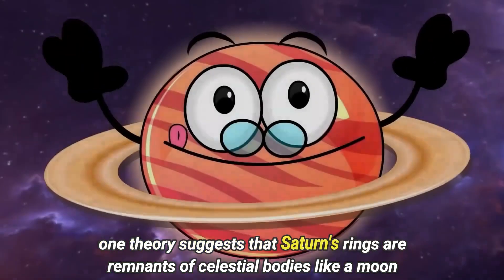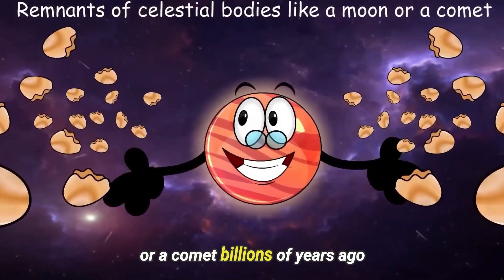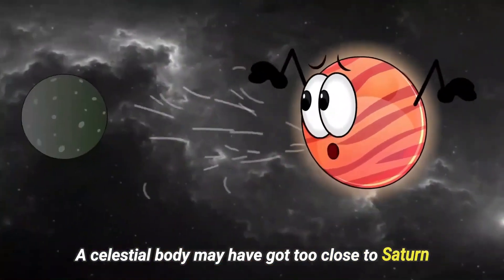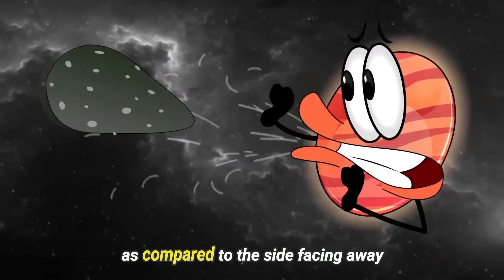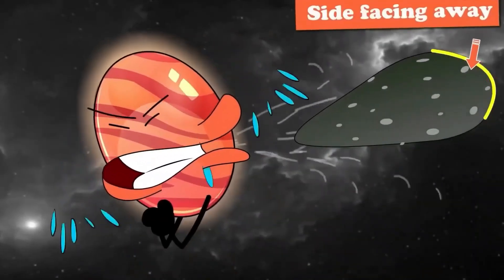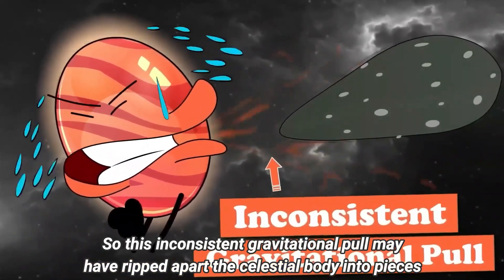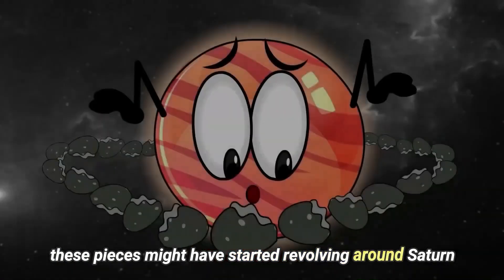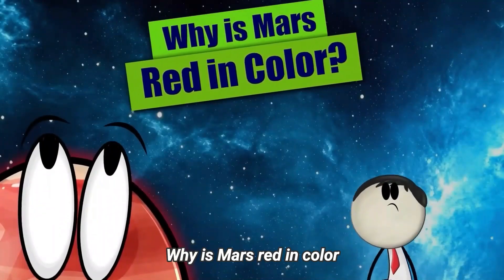Why does Saturn have rings? One theory suggests that Saturn's rings are remnants of celestial bodies like a moon or a comet from billions of years ago. A celestial body may have got too close to Saturn, and the side facing Saturn was pulled more strongly than the side facing away. This inconsistent gravitational pull may have ripped apart the celestial body into pieces, which then started revolving around Saturn, thus forming its beautiful rings.